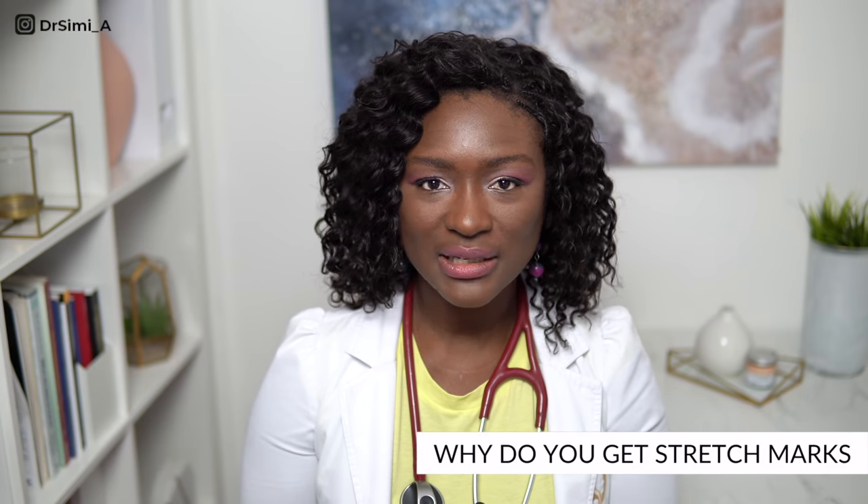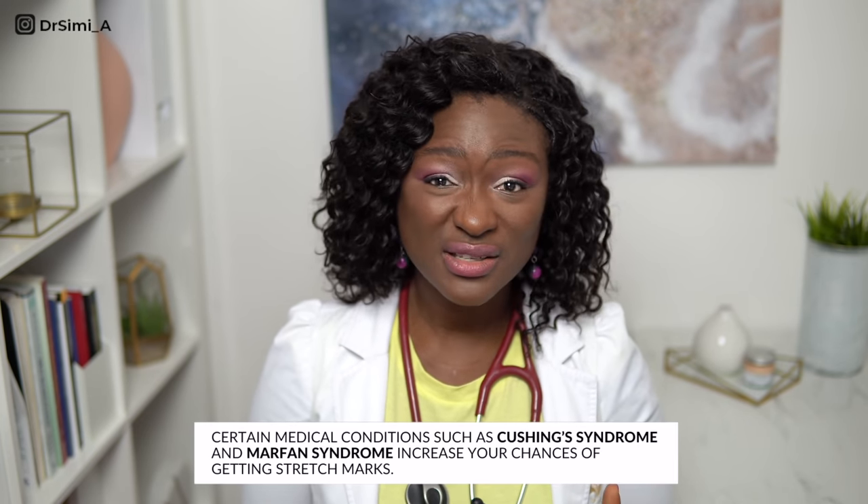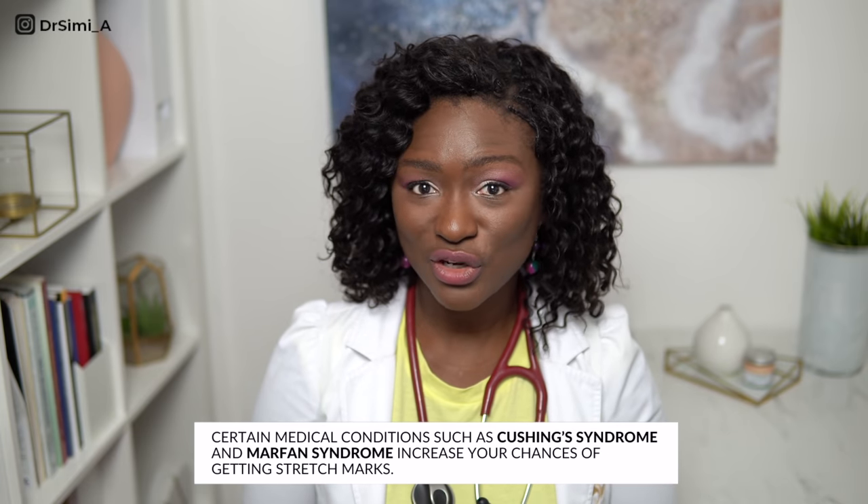So why do we form stretch marks in the first place? It's a combination of genetics — if somebody in your family has got stretch marks, then you are much more likely to get them. It's also a combination of your hormones, because certain hormones make conditions in the skin more favorable to developing stretch marks. Being female, being on certain medications such as steroid creams, tablets, or steroid injections, and also certain medical conditions all increase your chances. And then finally you need that trigger — which is the stretch of the skin — that causes the collagen and elastin fibers to snap.